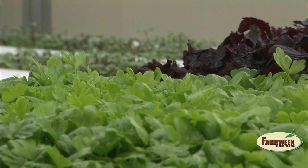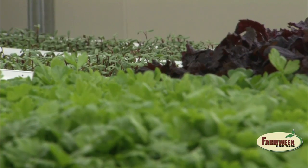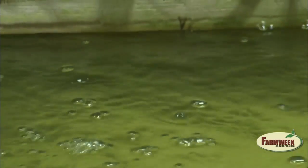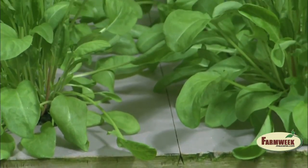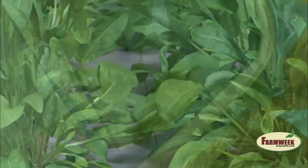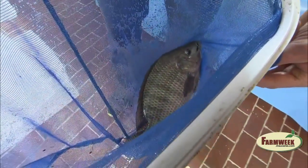To take advantage of that gap, the pair, along with a silent partner, invested more than $150,000 of their own money to market microgreens, leafy vegetables, and fish under the name Greens and Gills.